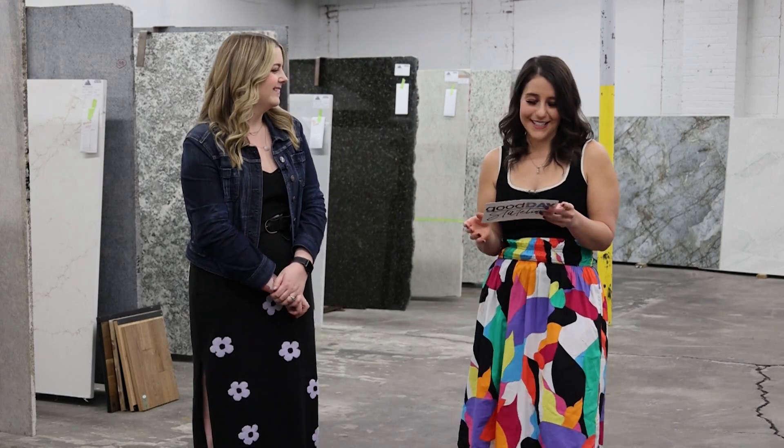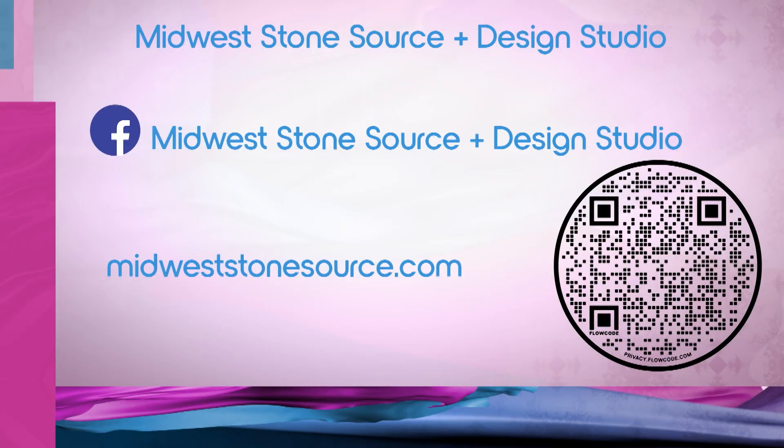You can stop by and see Kayla at Midwest Stone Source and Design Studio. We are on 23rd Street, right across from the Schnucks on Charles, right past East High School.